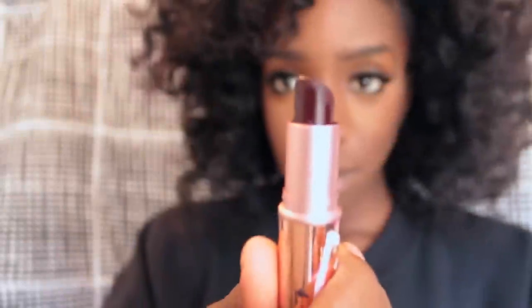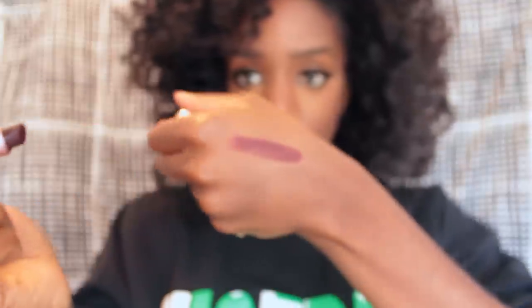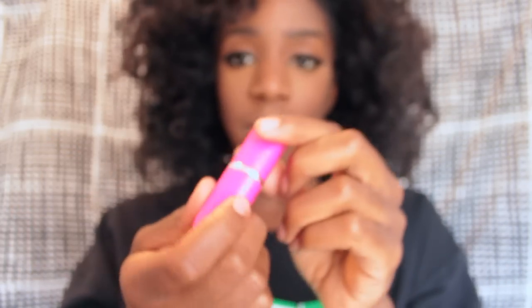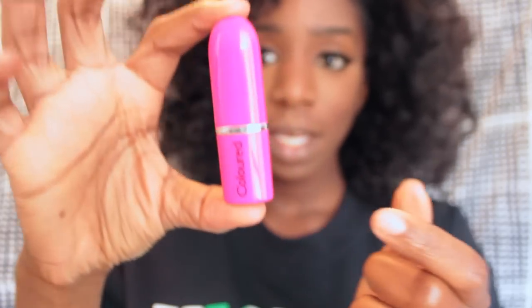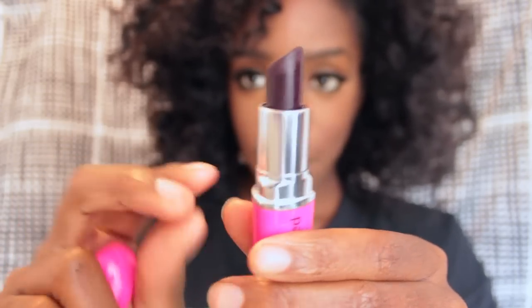We're going to start off with a plum kind of color. My favorite, favorite, favorite matte lipstick is called Talk That Talk — it's from Rihanna's MAC line. However, this is a limited edition lipstick, so I want to show you guys some lipsticks that you can actually buy right now in the store. I'll show you what this lipstick looks like on my hand, and I'm going to show you the lipstick that comes basically a very close second. That lipstick is called Plum Fairy Matte and it's by a brand called Colored Rain. It comes in this pink bottle, and as you can see it's a similar plum color.